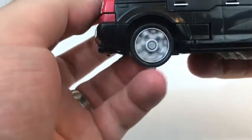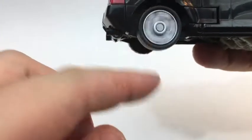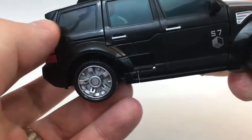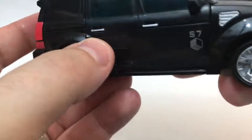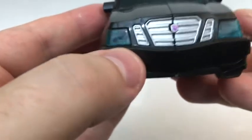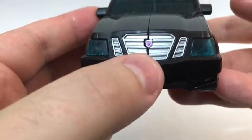Decent amount of detail, some nice interesting-looking hubcaps there. They actually have the door handles painted, which is really interesting. And yeah, some nice detail all around. He's a Decepticon.